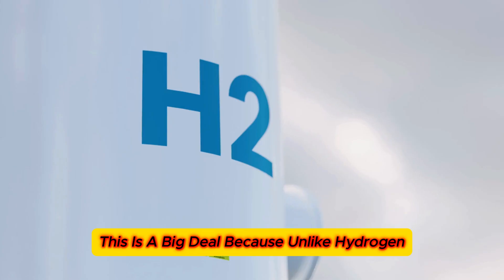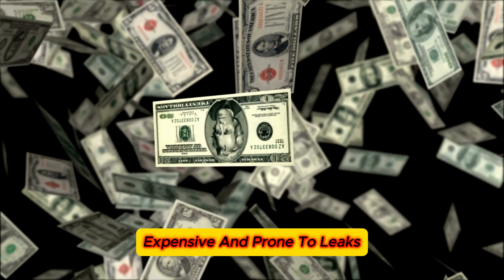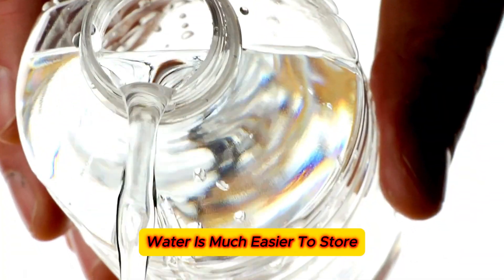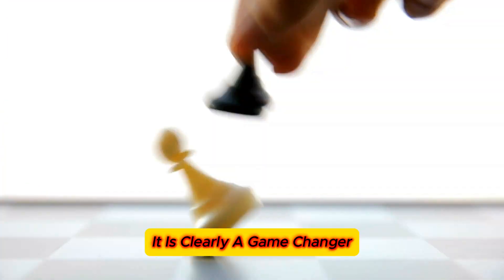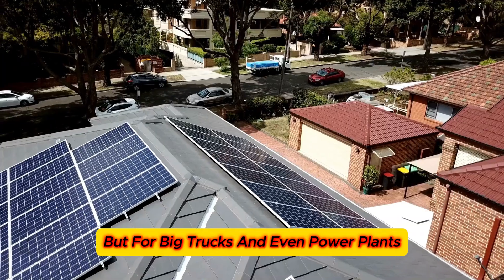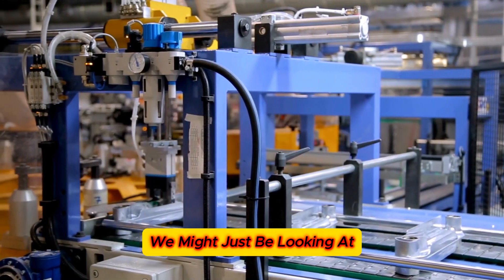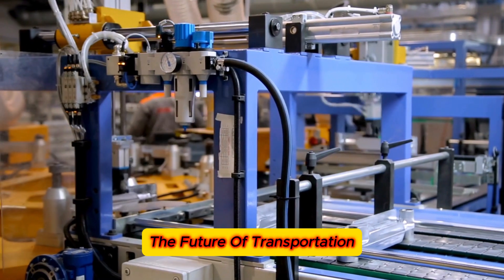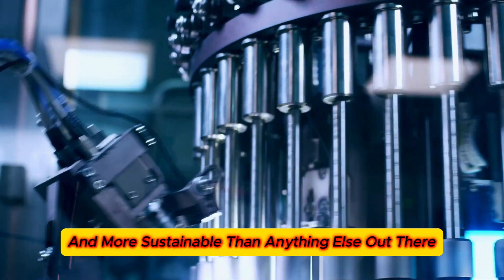This is a big deal because, unlike hydrogen, which needs high-pressure tanks that are heavy, expensive, and prone to leaks, water is much easier to store and does not come with any of those risks. It is clearly a game-changer, not just for small cars but for big trucks and even power plants. With Toyota's water engine on the horizon, we might just be looking at the future of transportation — it is safer, simpler, and more sustainable than anything else out there.